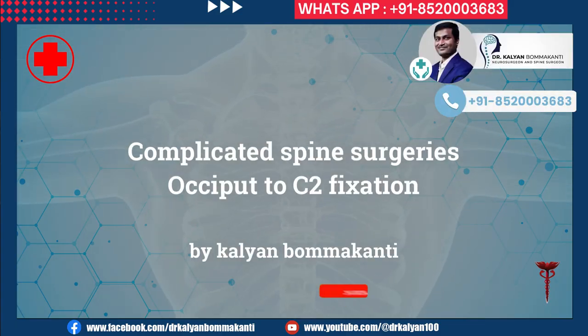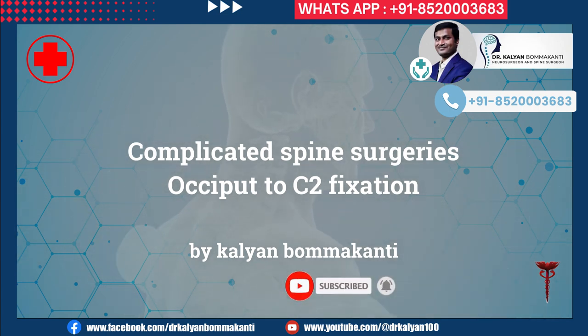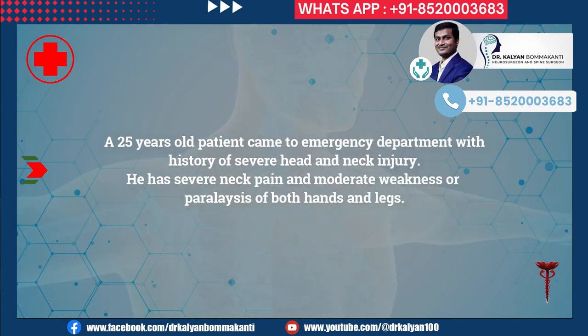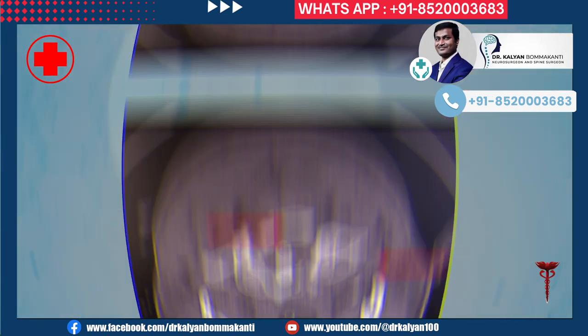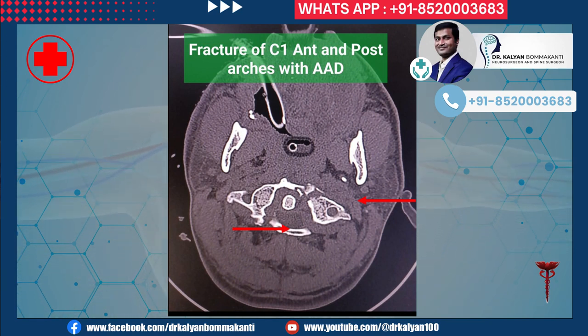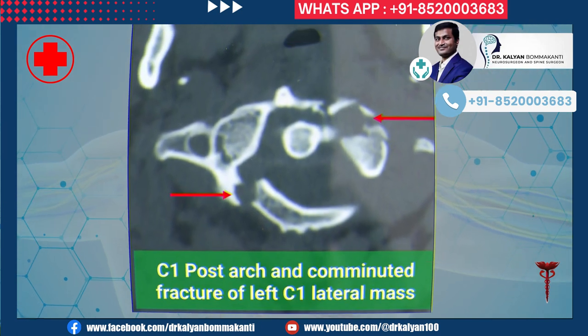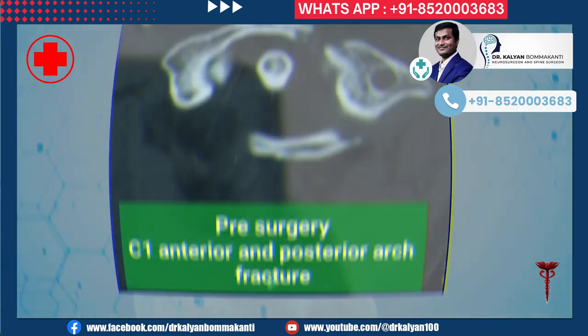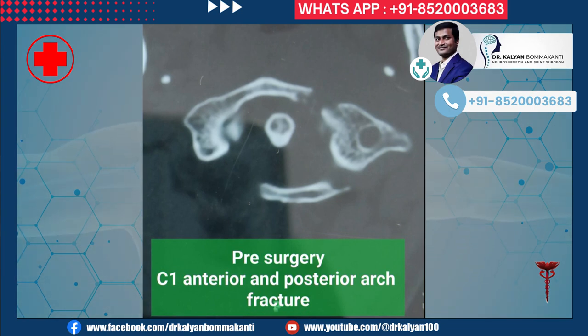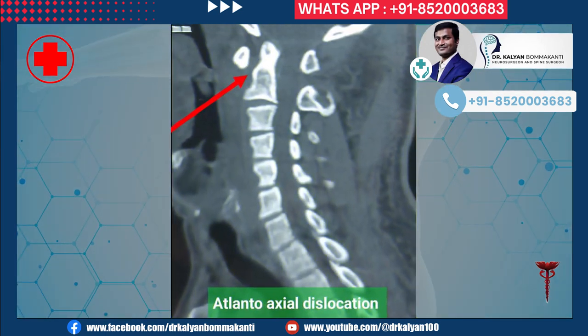A 25-year-old patient came to the emergency department with a history of severe head and neck injury. He had severe neck pain and moderate weakness or paralysis of both hands and legs. A CT scan of the neck and cervical spine showed severe multiple fractures of the C1 anterior and posterior arch, leading to atlantoaxial dislocation. The anterior arch of C1 was broken into a number of small pieces, making the surgery even more difficult.